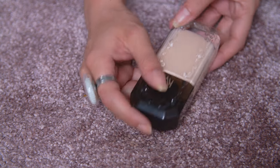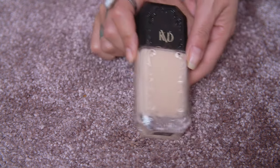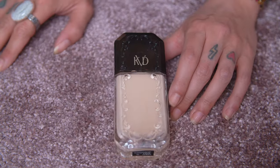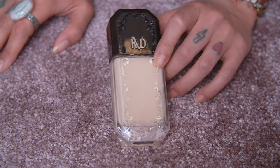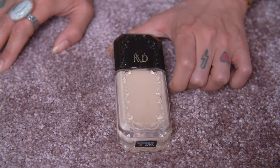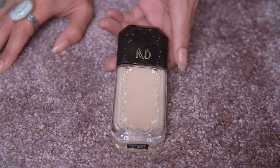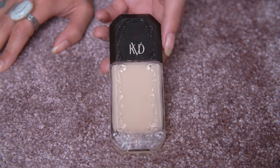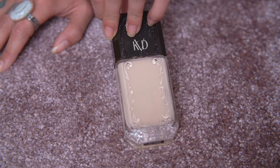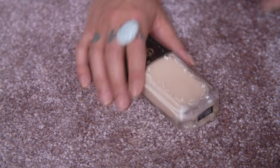This is a newer one — the KVD Good Apple Full Coverage Serum Foundation. I really do like this bottle — it's so pretty. I'm not sure if I'm the biggest fan of the formula, though. I don't really see myself reaching for it because it doesn't wear well and gets a little oily. But I'm going to hold on to it for now since it's a newer product and I still maybe want to talk about it on my channel.